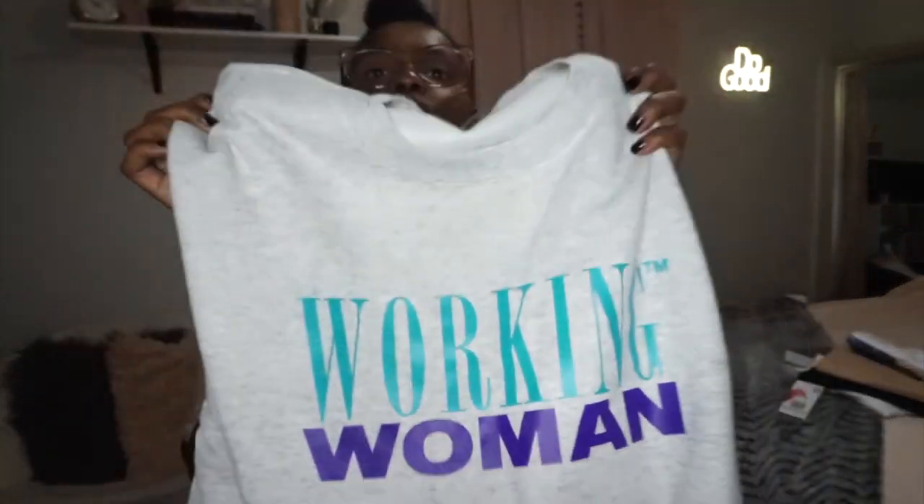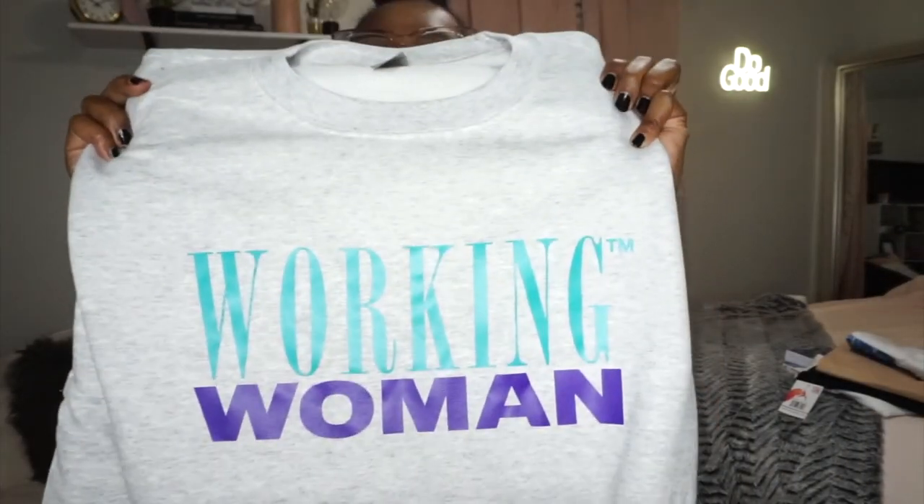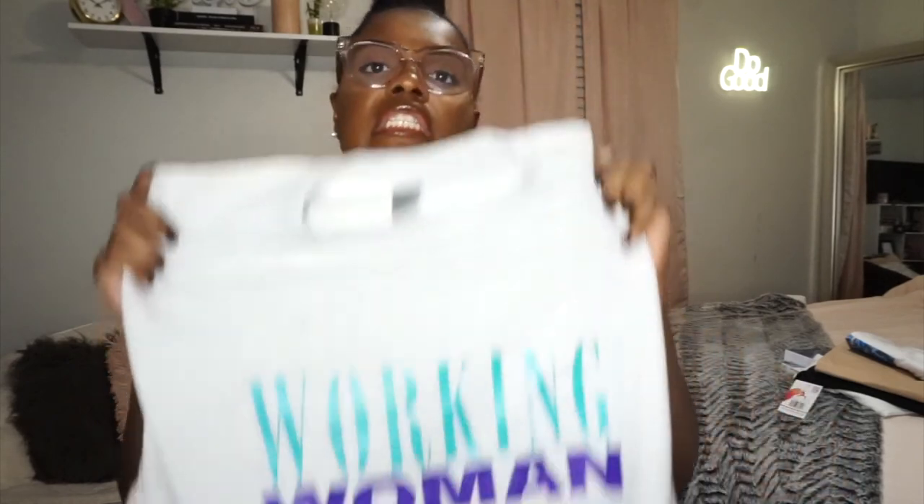Lastly, this is a small Black business I wanted to support. The brand is called Working Woman and y'all should check her out — 'Everyday comfort for the working woman.' I just got one thing, though I do want to get her shorts too. It's a sweatshirt that says 'Working Woman' and the print gives me early 90s vibes — like when the mom had mom jeans and that kind of print. I thought it was really cute and different.